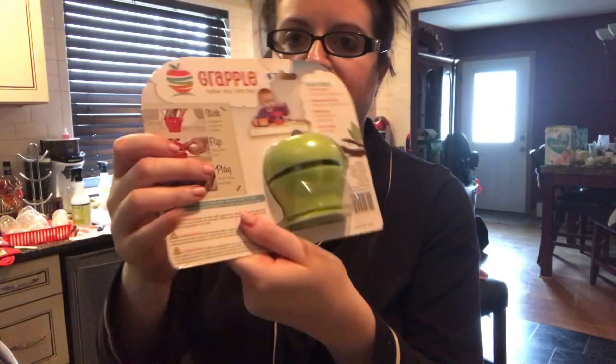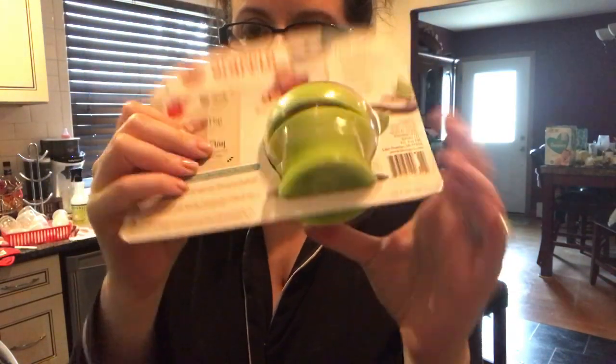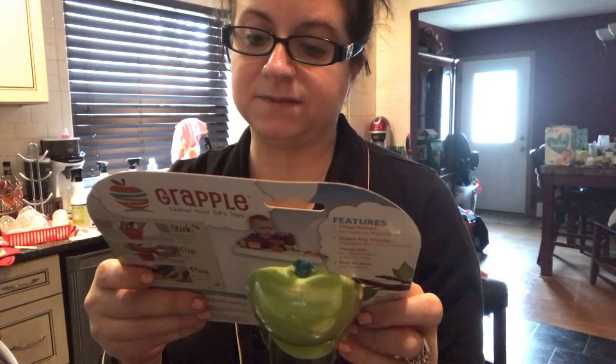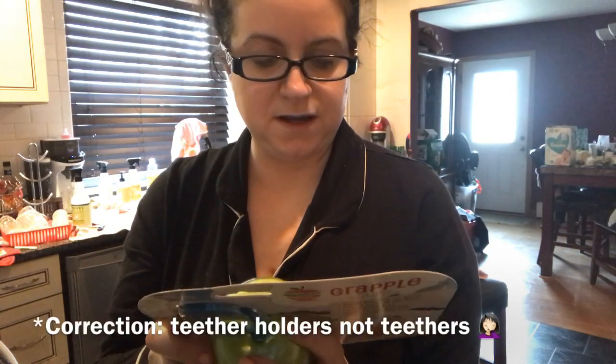I have the hard-boiled eggs cooling in some ice cold water. In the meantime, I thought I would do a quick haul and show you guys some things we got in the mail today — all from Amazon. We got this thing called a Grapple. It's a toy teether that sticks to the high chair with a suction cup on the bottom — stops the pickup game, keeps toys off the floor, holds three toys, made of silicone, BPA free, and it comes with three teethers included.